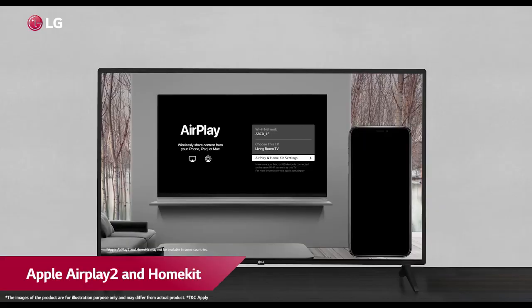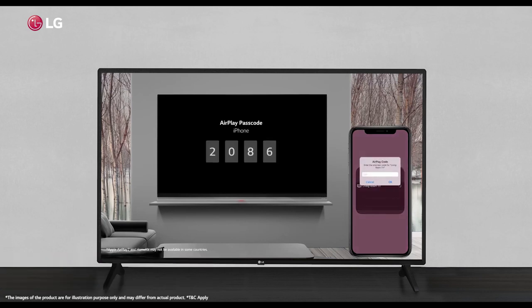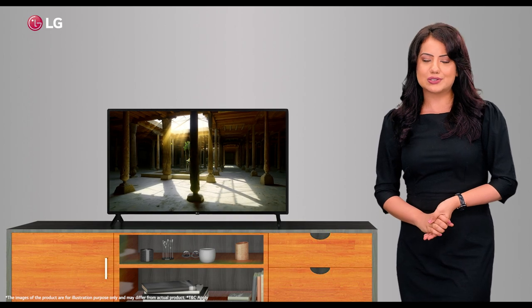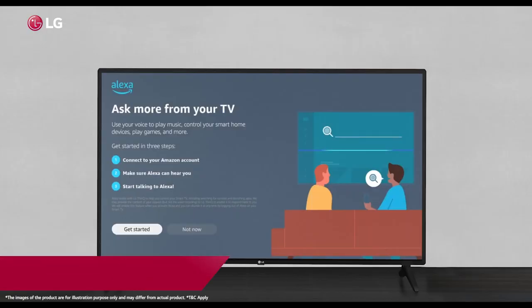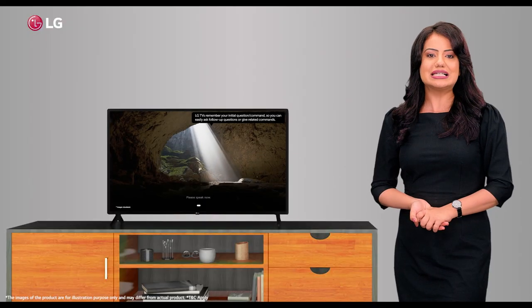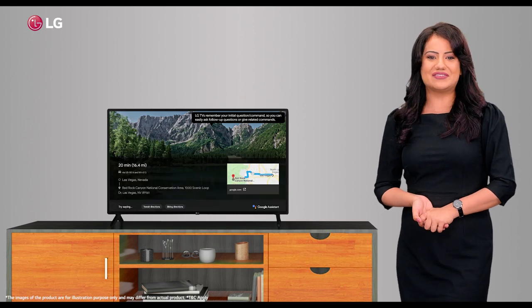With Apple AirPlay 2 and HomeKit, you can now mirror content directly from your iPhone, iMac, iPad, and Android devices onto your TV. The TV also has inbuilt Alexa and Google Assistant, allowing easy control of all your home IoT ecosystem and your brand new TV.